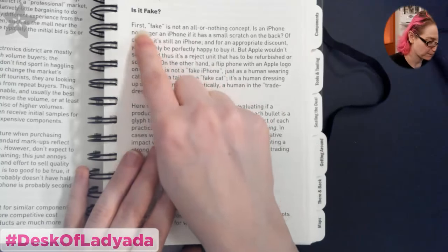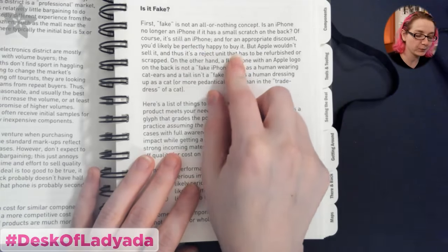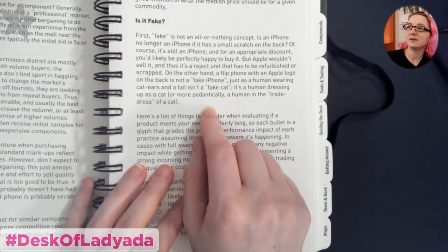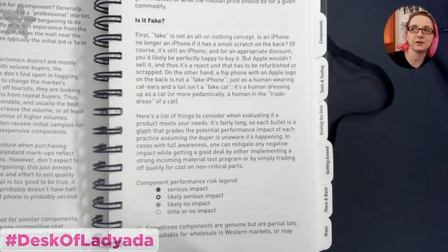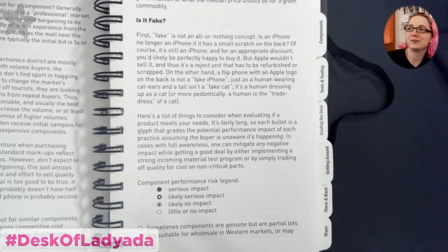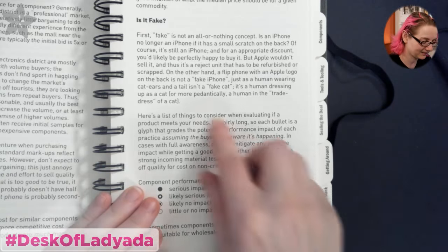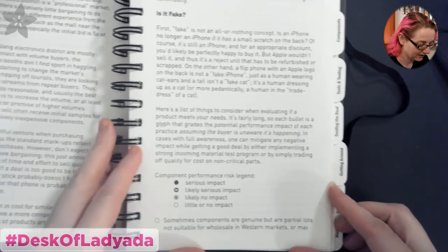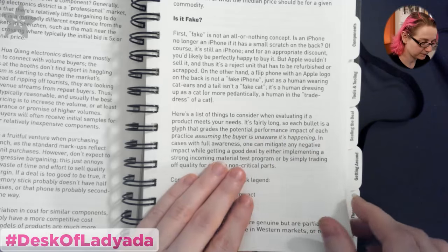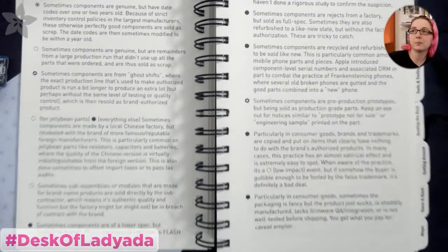This is actually one of my favorite sections where he talks about 'fake.' He says, well, if you have a flip phone with an Apple logo on it, is it fake? In Shenzhen Chinese philosophy, it's no more fake than a person wearing a cat outfit — if somebody's wearing cat ears, you don't think they're a fake cat. Likewise, if you have a product with an Apple logo on it, it's just wearing an Apple logo. Of course it's not a real Apple product. He also talks about a lot of things that can bite you.